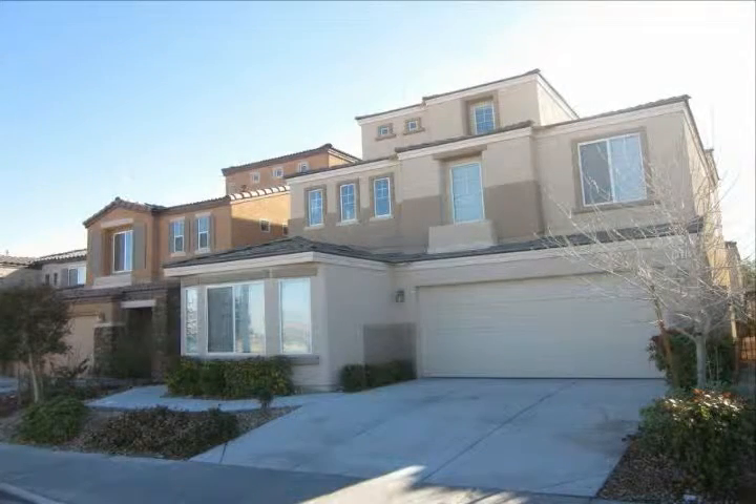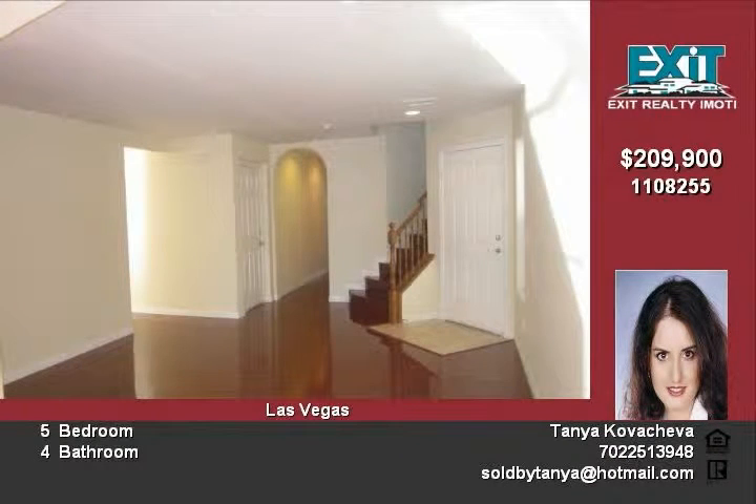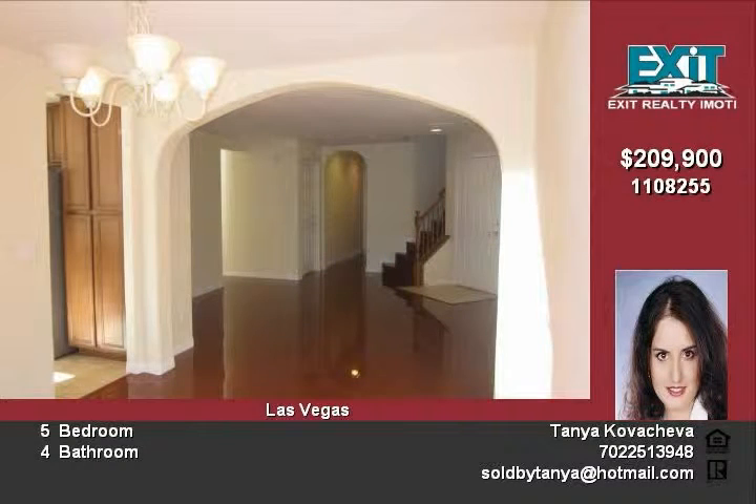Gorgeous three-story home with an open and spacious floor plan, fans throughout the freshly painted home, and new laminate flooring in the living area, tile in the kitchen and bathrooms, featuring upgraded maple cabinets and granite countertops in the kitchen. New baseboards and appliances and much more, listed at $209,900.